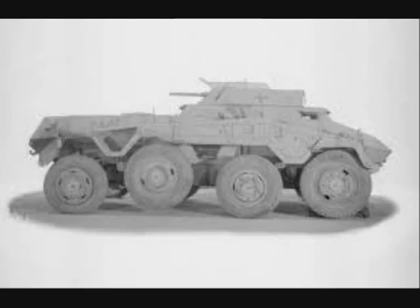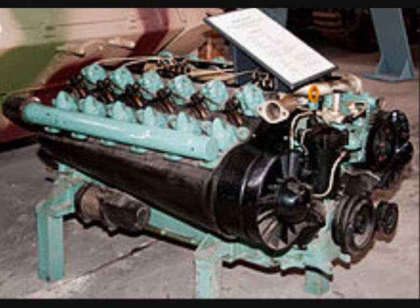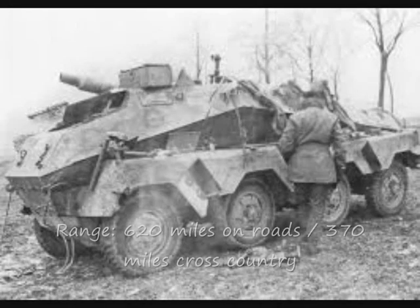The first trials with the prototype started around July 1942. Due to problems with the excessive noise of the first engine, power was provided by an air-cooled Tatra 103 diesel engine. The 234 was the first and only German armored vehicle to use an air-cooled diesel engine. On an internal fuel capacity of 360 liters, the system could hit ranges out to 620 miles on roads and 370 miles cross-country.